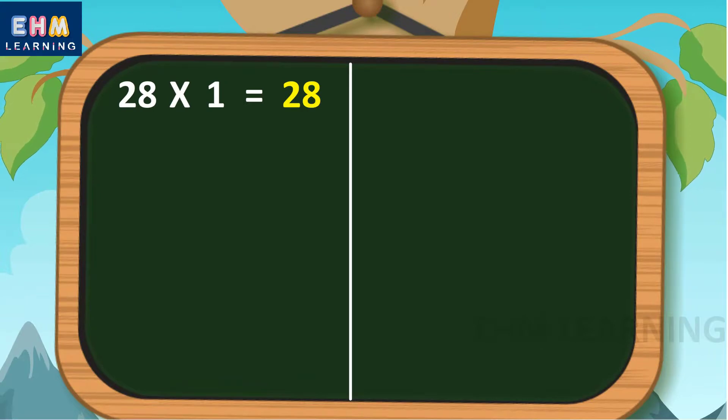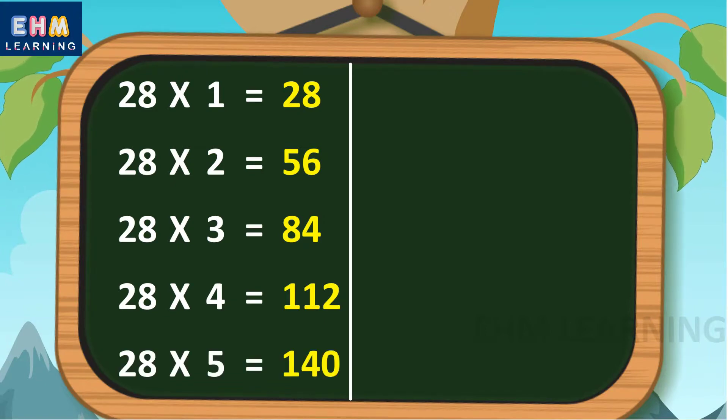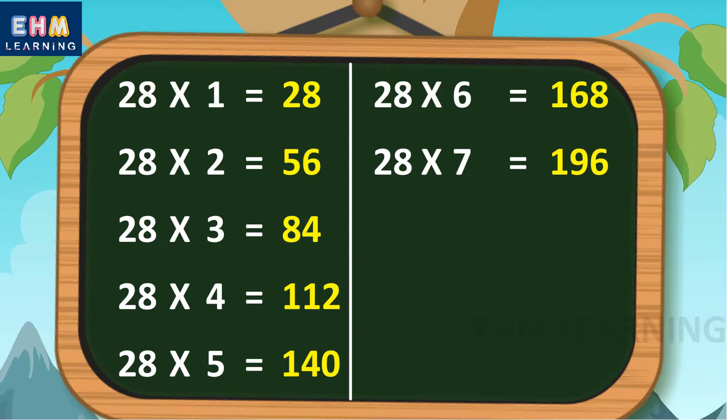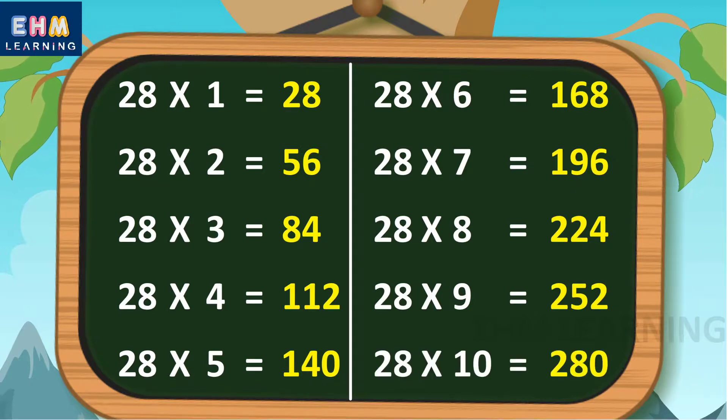Let's learn again. 28 ones are 28, 28 twos are 56, 28 threes are 84, 28 fours are 112, 28 fives are 140, 28 sixes are 168, 28 sevens are 196, 28 eights are 224, 28 nines are 252, 28 tens are 280.